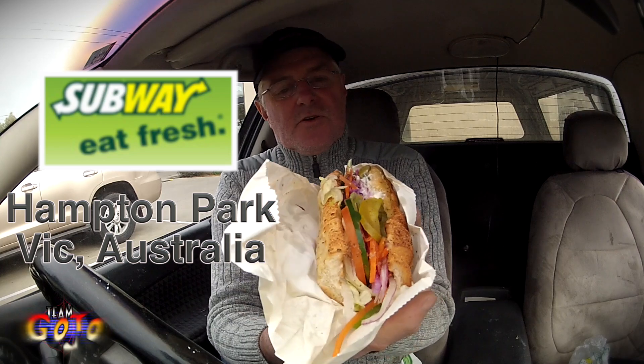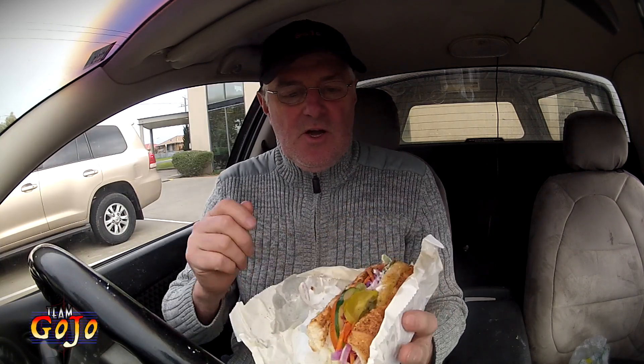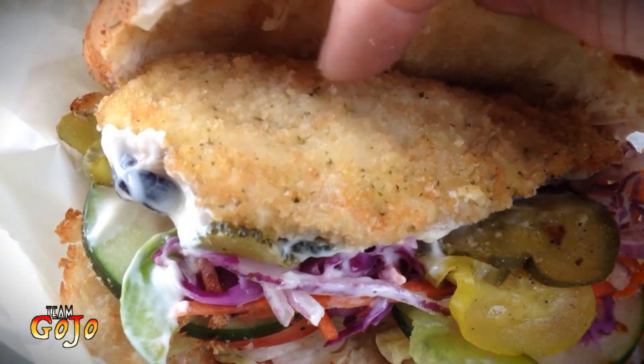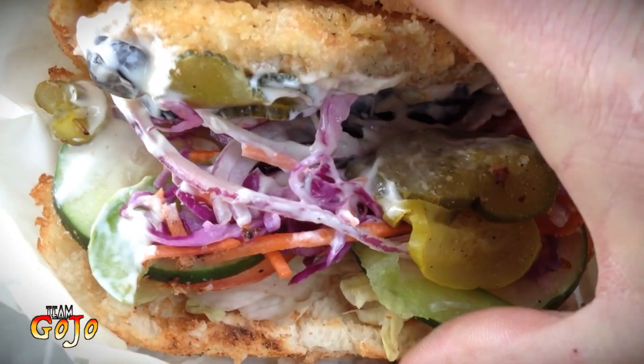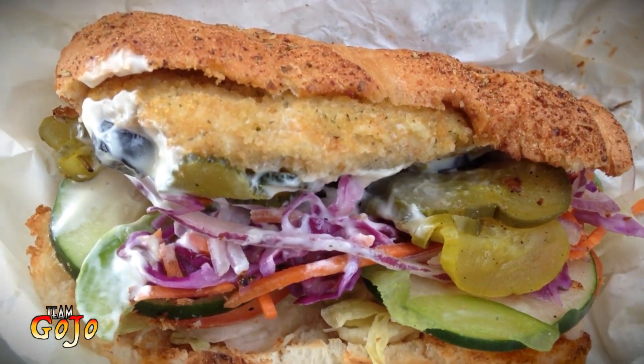I've had it toasted and I've got all my favorite salads. A bit of mayonnaise, a bit of salt and pepper, and we have tomato, the coleslaw. Got the six-inch Italian herbs and cheese. There is the schnitzel with lots of salad, heaps of stuff there — all sorts of goodies with a bit of mayonnaise and a bit of salt and pepper. Just how I like it.